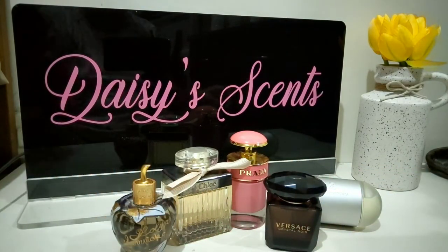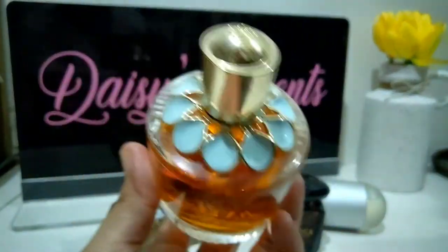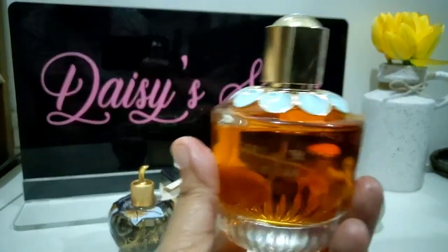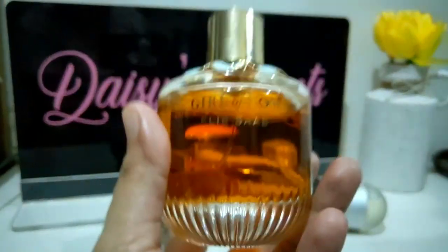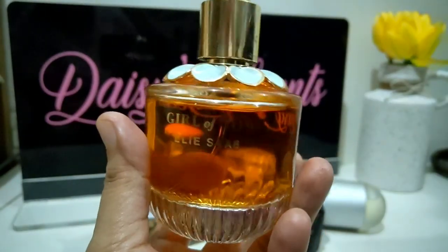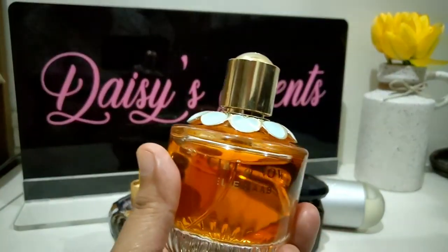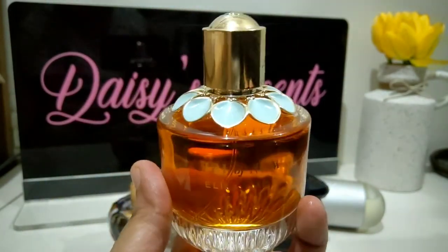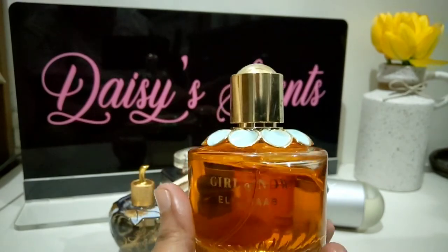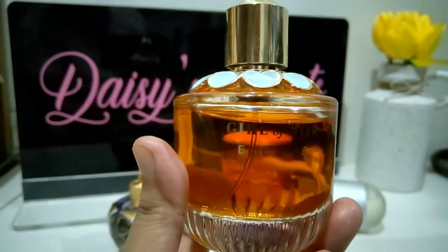Last but not least is Girl of Now by Elie Saab. I know many of you love this perfume. I got this when I was still in Taiwan, and I know this perfume really works for wintertime. Unfortunately because of COVID I came back here to the Philippines and even while I was in Taiwan I couldn't really stand this — I probably used it once or twice, less than five times. Every time I use it, it gives me a headache; it's too rich, too strong, too thick for my liking.